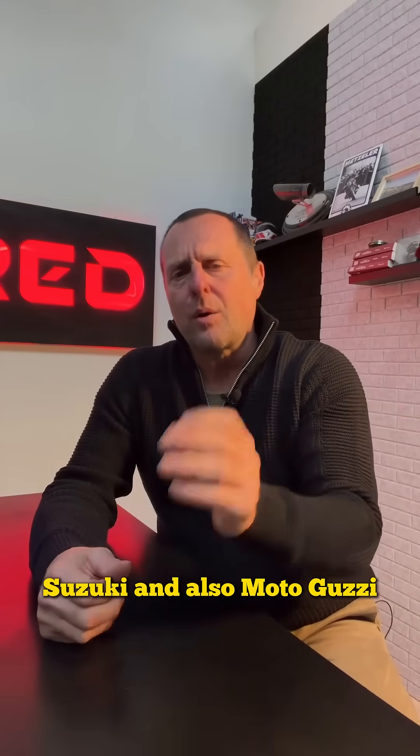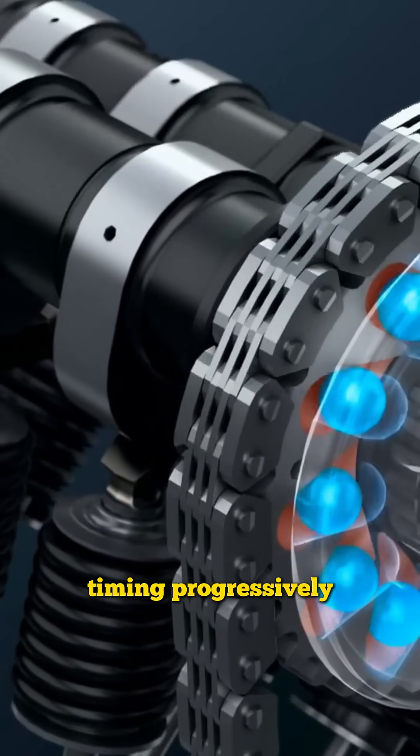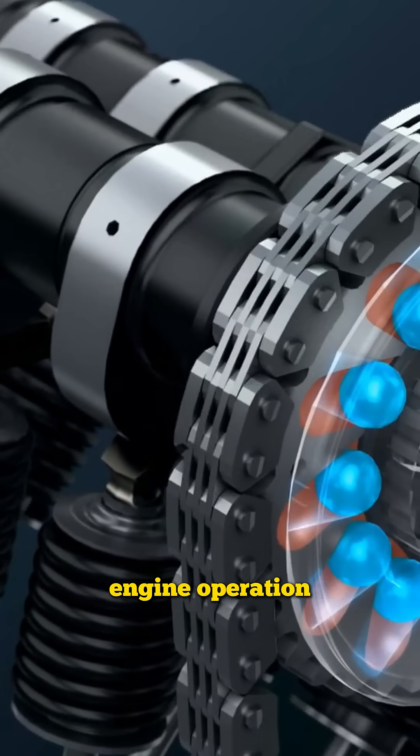This system is used by Ducati, Suzuki, and also Moto Guzzi. It is a continuous and smooth system — it changes the timing progressively and is excellent for torque and smooth engine operation.